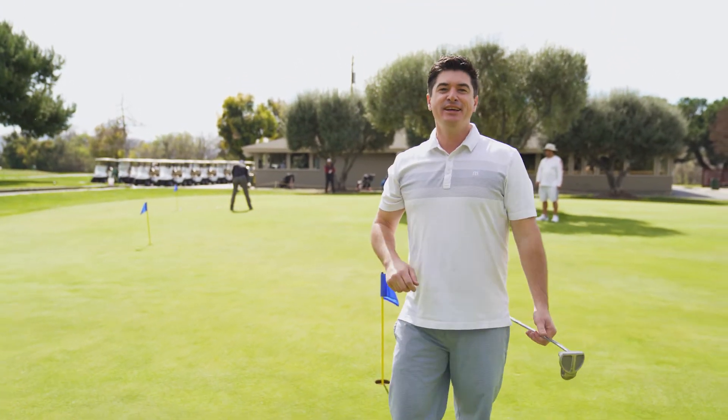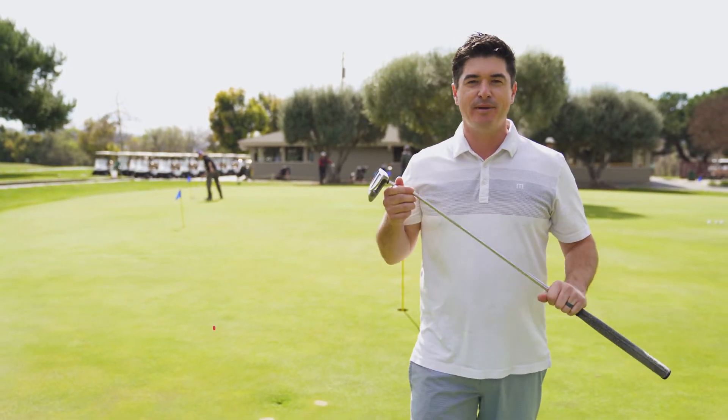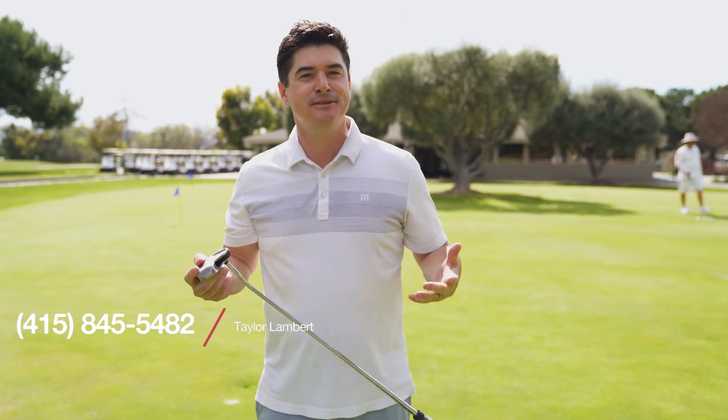All right, that's it. Once again, 1422 Foothill Meadow Court in San Jose. I'm Taylor Lambert from 8 Blocks Real Estate. If you want to tour the property, 415-845-5482.